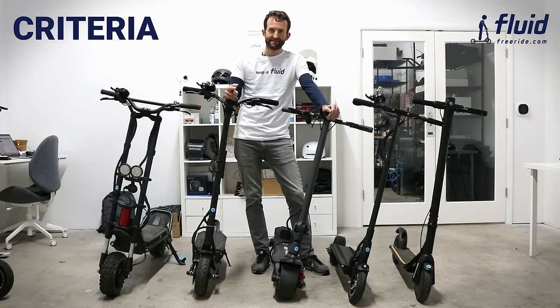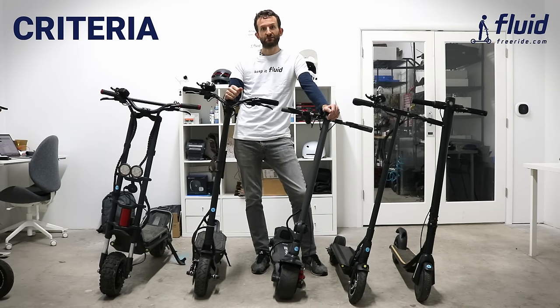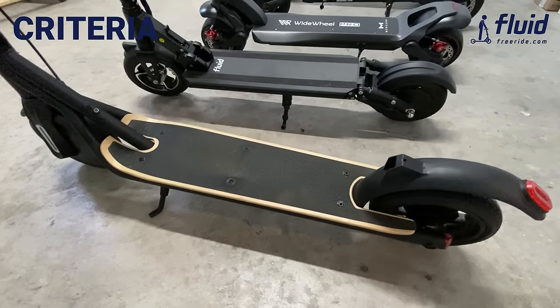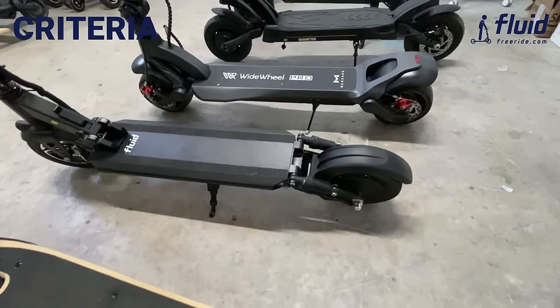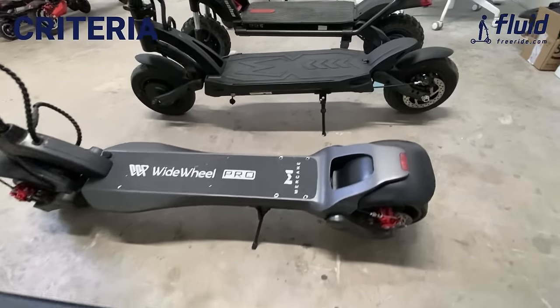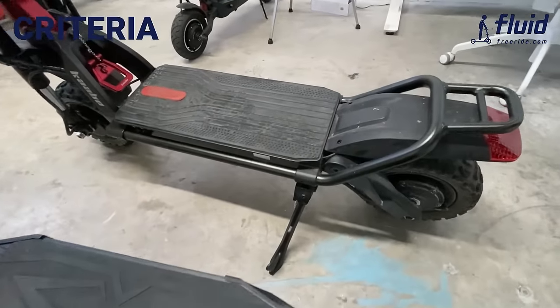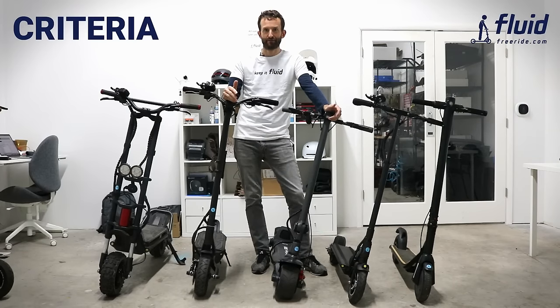Number two is versatility and portability. Are you planning on folding up your scooter every day to take on a bus or train, or do you just want to fold it occasionally to store it away at home? Third is power — do you just want to cruise along, or are you looking for insane, thrilling acceleration for more fun? Also related, do you live in a hilly area where you need more power than regular scooters provide?